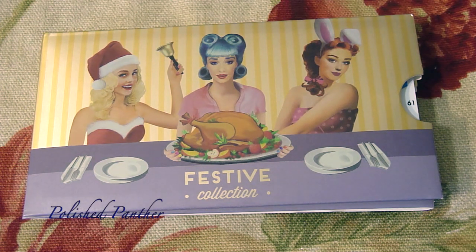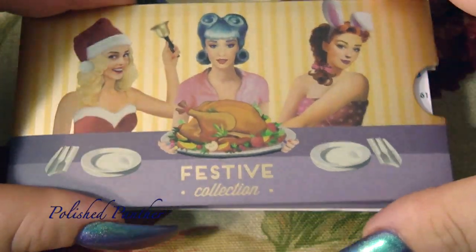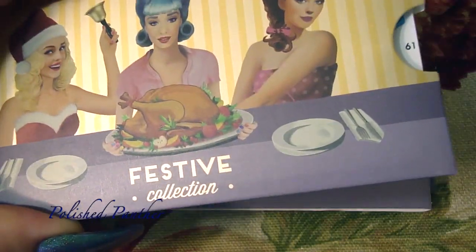Hi guys, welcome back! Someone actually requested this, so here it is — the limited edition Halloween plates that MoYou London put out last year. I just looked at their website and they are completely sold out, so they truly are limited edition. They sold out fairly quickly and who knows if they're going to bring them back this year — only time will tell. Anyway, here is plate number 61.